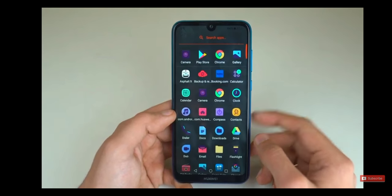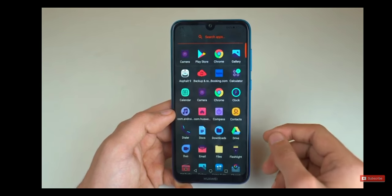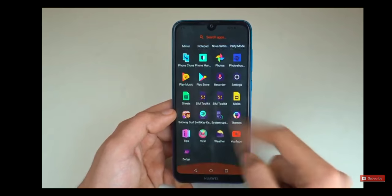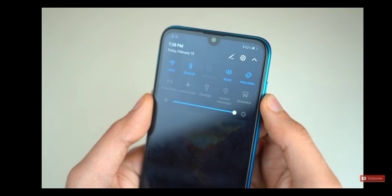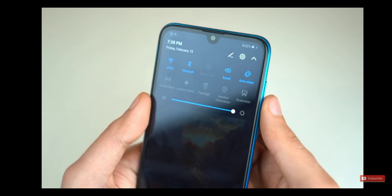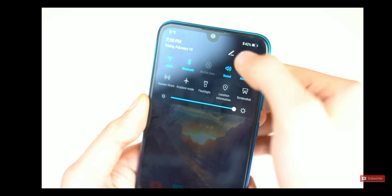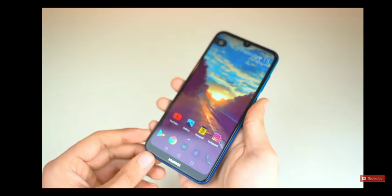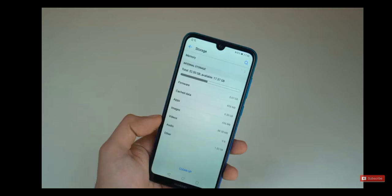It comes with Android 8.1 Oreo, which is slightly disappointing because it's not the latest version of Android, which is 9.0. Hopefully you might see the update in the future. I'm actually rocking the Nova Launcher because I'm not a huge fan of EMUI. They did make huge improvements with the 9.0 version, but since it's the Oreo version, I'm just using Nova Launcher. I do like some UI elements such as the dark notification panel, the way the settings look, and useful features like the one-handed mode and the ability to take a screenshot by swiping three fingers across the display.